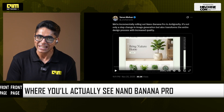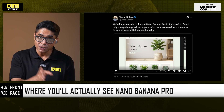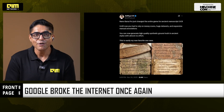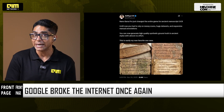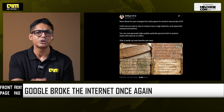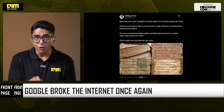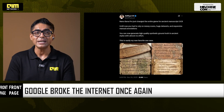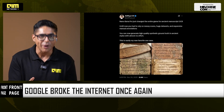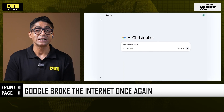Researcher at Microsoft Aditya SK shared his favorite use case, saying nano banana pro just changed the entire game for ancient manuscript OCR. He said until now people had to rely on messy scans, huge datasets, and expensive manual annotations — but now you can generate high-quality synthetic ground truth in ancient styles with almost no effort.